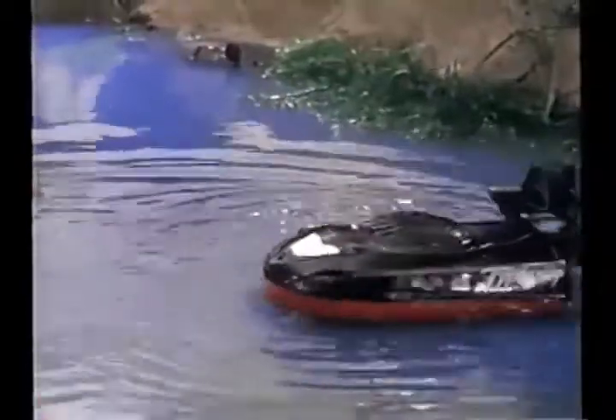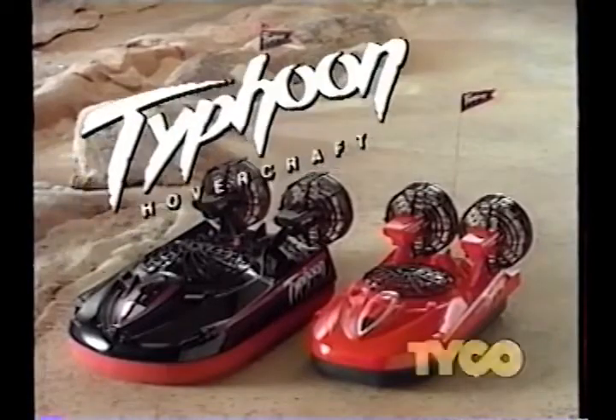Typhoon, you've got the turbo power to handle anything. Typhoon and Mini Typhoon, the only 9.6V radio-controlled hovercrafts in the world. From Tyco.